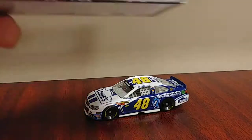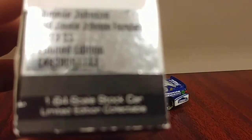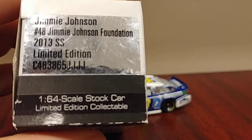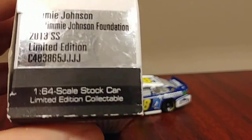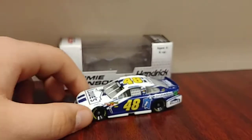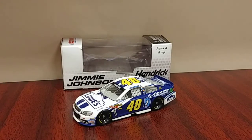This is probably my favorite one I got. The box reads: Jimmy Johnson, Hendrick, number 48, Jimmy Johnson Foundation, 2013 SS. All around a very beautiful paint scheme. I'm glad I picked this one up and we'll move on to our final 2013 car.